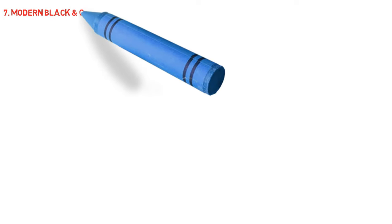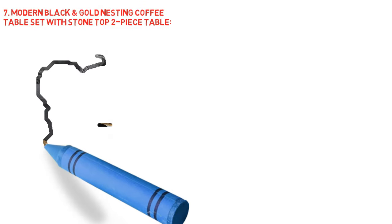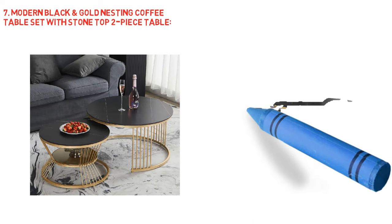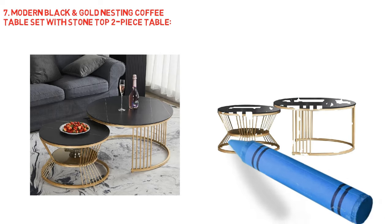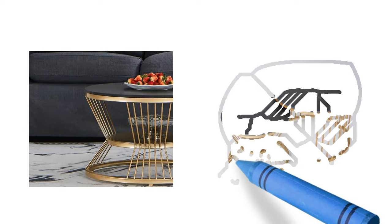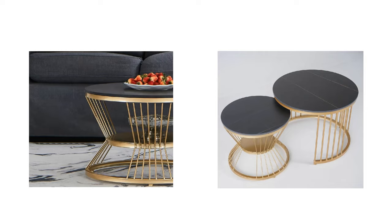Next, modern black and gold nesting coffee table set with stone top, two-piece table. Effortlessly blending fashion and function, this charming coffee table set lends a modern, chic aesthetic to any living space. A sleek stone top contrasts with the gold metal finish on the base. The tables are different in height for added dimension, and the small one features a shelf for organizing books, snacks, blankets, and other odds and ends. The flexible nesting design allows every unit to be used together or separately, stored under the bigger table. Versatile yet distinctive, this essential coffee table set is the perfect finishing touch to your home.